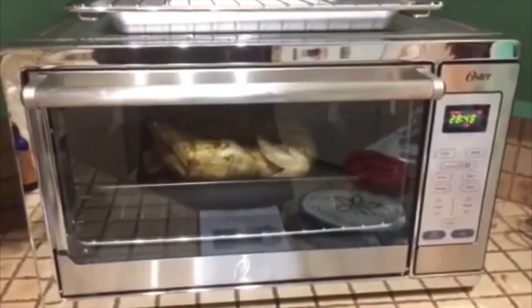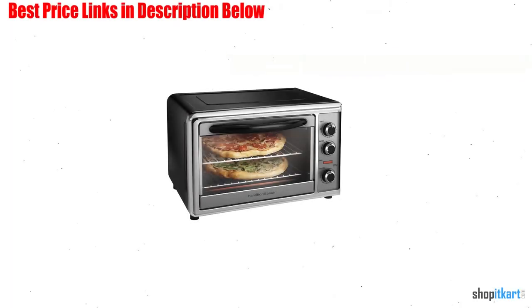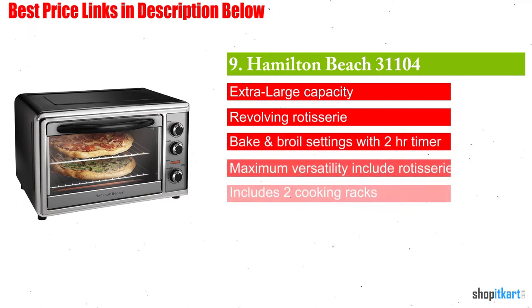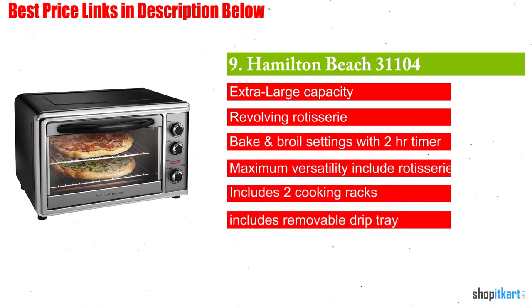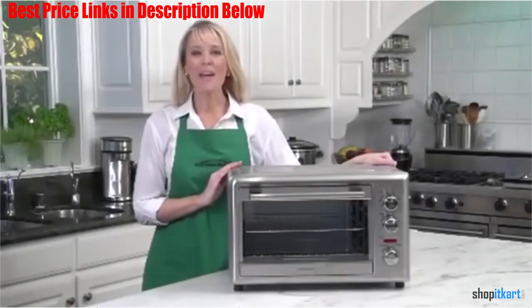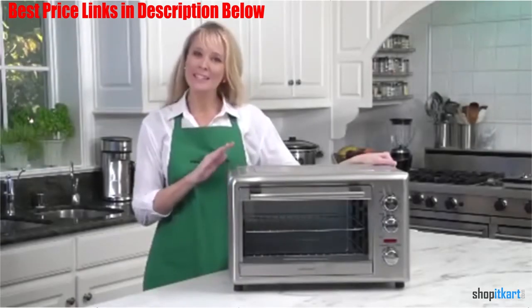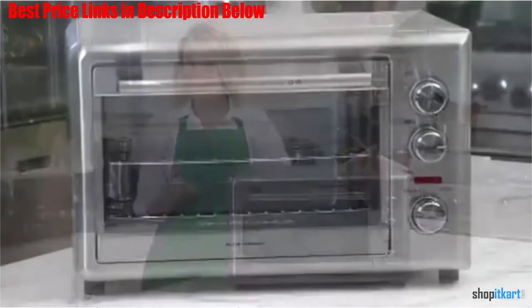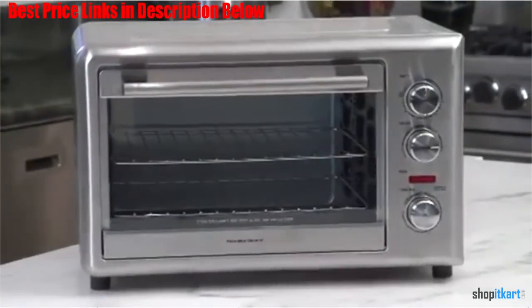Overall, we recommend it. Next on our list is the Hamilton Beach 31104 Countertop Oven. It is small enough to fit on your kitchen counter, but large enough to help you prepare for any snack, meal, or party. The Hamilton Beach Countertop Oven with convection and rotisserie boasts full-size oven performance in a compact, energy-efficient form.